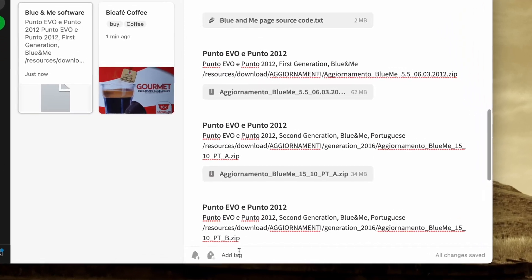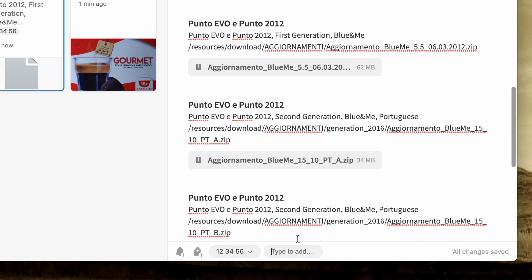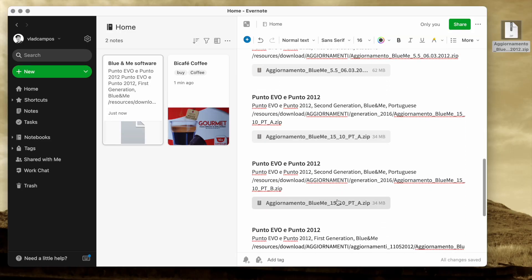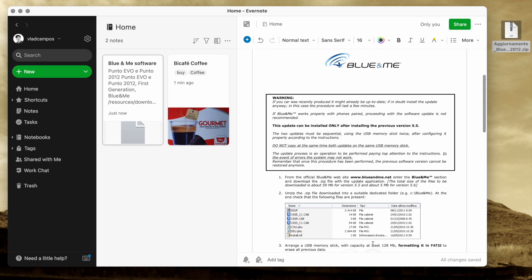I have a notebook called Home in Evernote. It's not only for home-related information — it's more like a personal notebook. I have some tags there that help me find what I need. The license plate of my car is the tag I use for all notes related to the car, and that's what I did. Now I have all the files in the note, the description of each file, and the PDF. Everything is there.